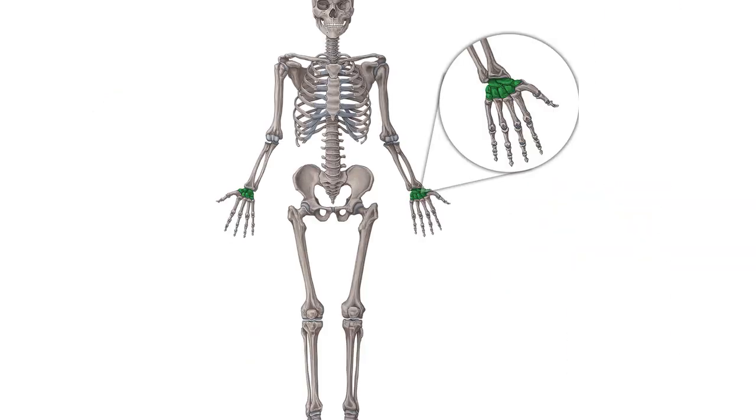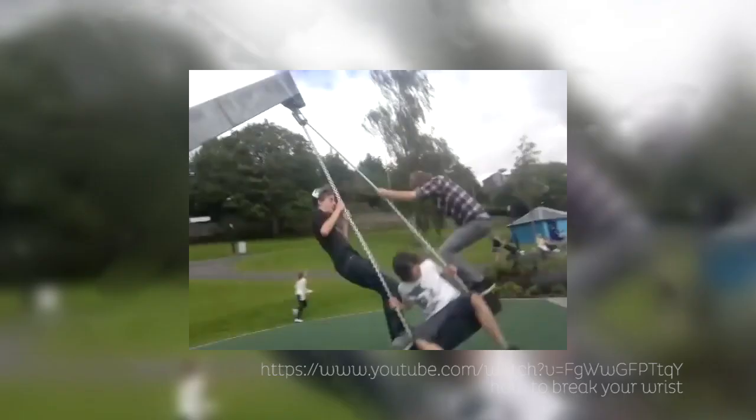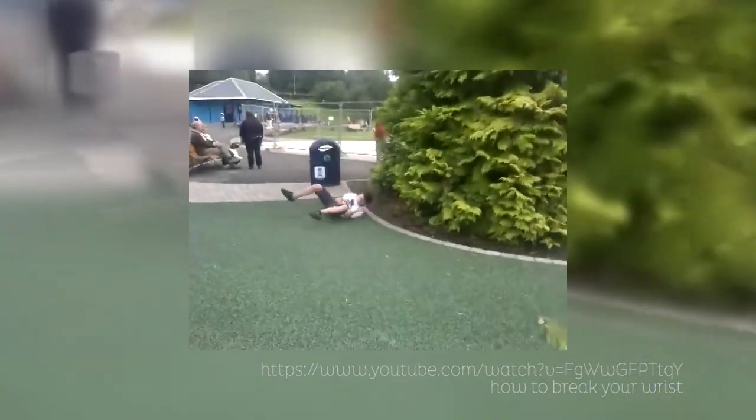The wrist. The wrist is a complex body part comprised of multiple bones and joints. The most common fracture occurs at the distal radius, which attaches at the wrist. Broken wrists are often caused when people put their arms out to prevent themselves from falling.